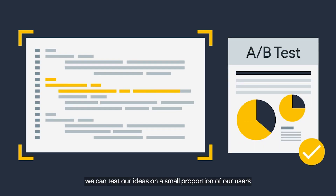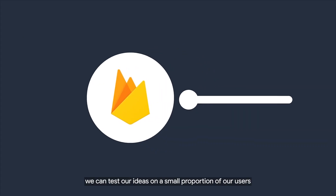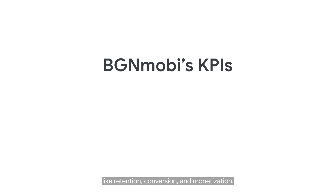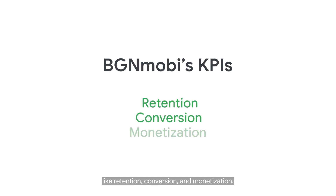With Firebase A/B testing, we can test our ideas on a small proportion of our users and see if an idea is good for our users, and track how they affect our KPIs like retention, conversion and monetization.